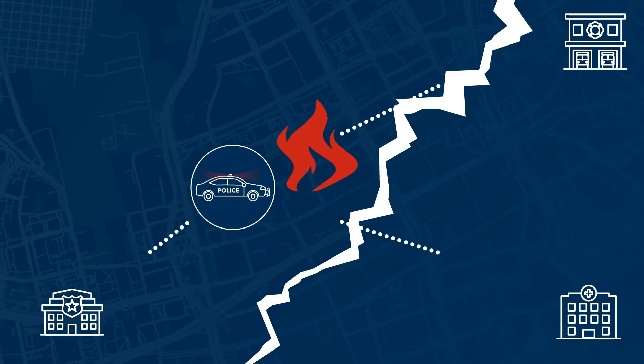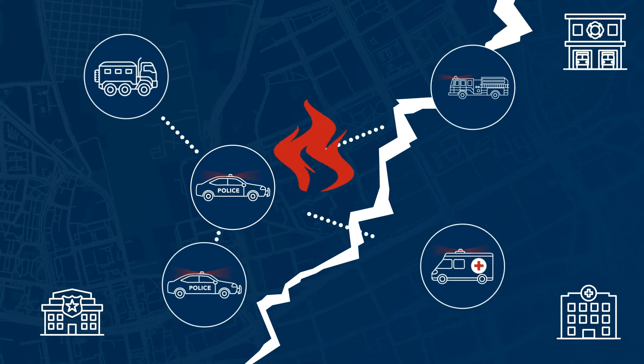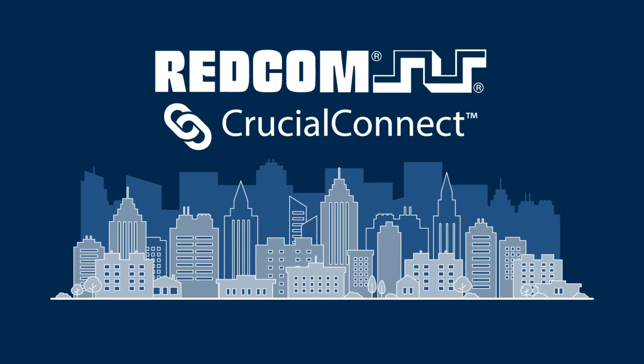With Crucial Connect, on-site responders, responders en route, and incident commanders miles away no longer need to fight communications on top of the emergency at hand. For a demo of Redcom Crucial Connect, reach out to our communications experts at salesatredcom.com.